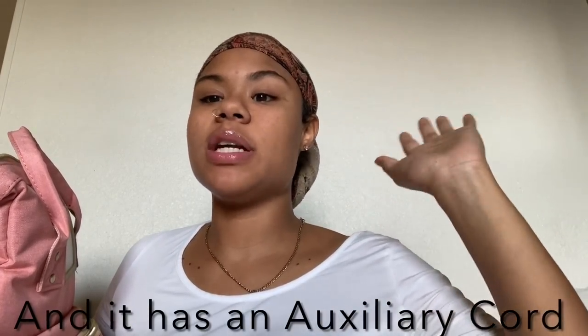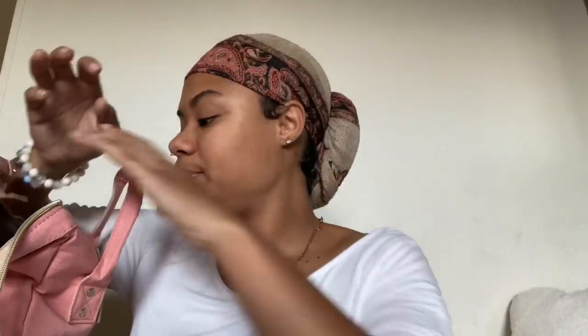This diaper bag actually turns into a baby changing station — the zipper expands and there's a compartment where you can put the baby if you're in public or outside and there's no changing station. Super dope. I also got a blanket for Ivy — this is going to be the blanket I bring her home in.